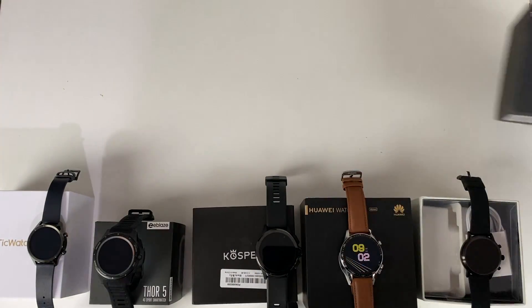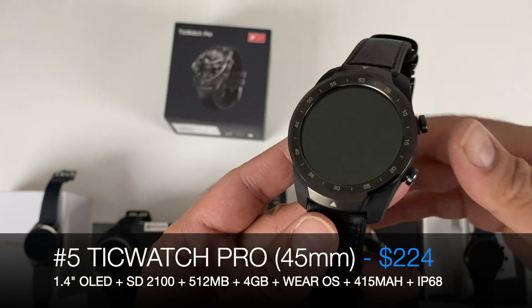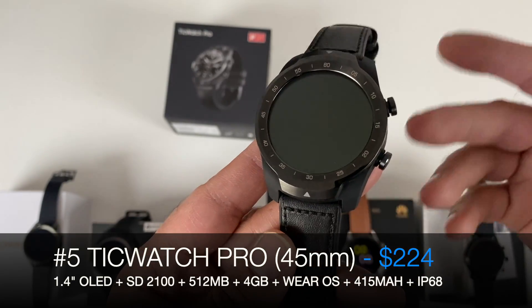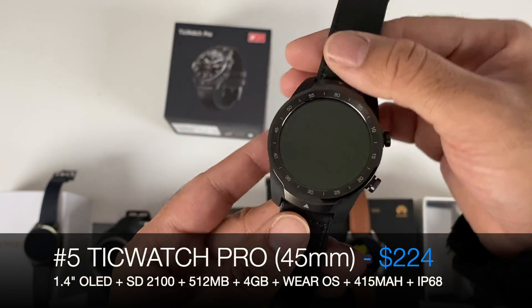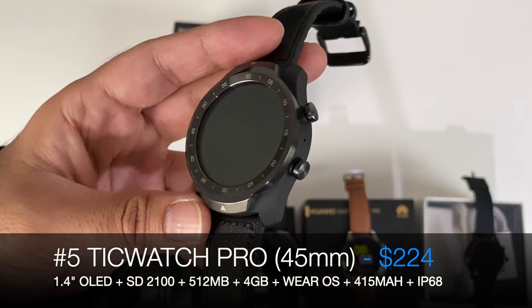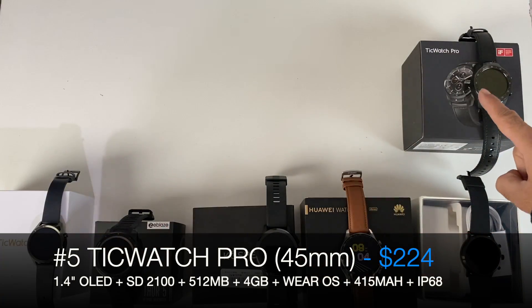At number 5 we have the TicWatch Pro — the original model. One of the best Google Wear OS smartwatches we've ever seen, though they went and made a sequel and made it even better. Still, it's a great contender for best overall smartwatch, running official Google Wear OS, and the price makes this one seriously attractive. Number 5: TicWatch Pro.